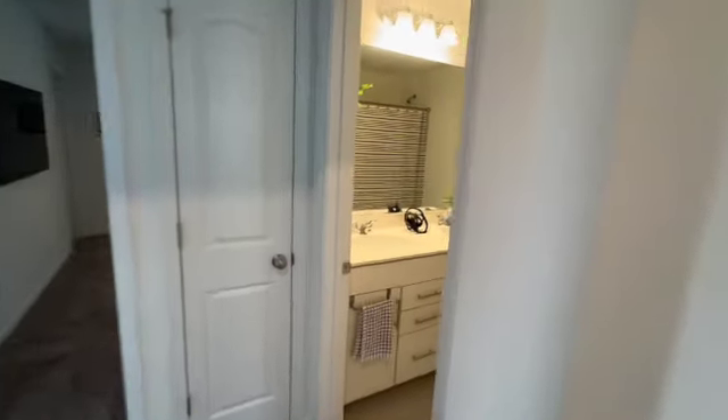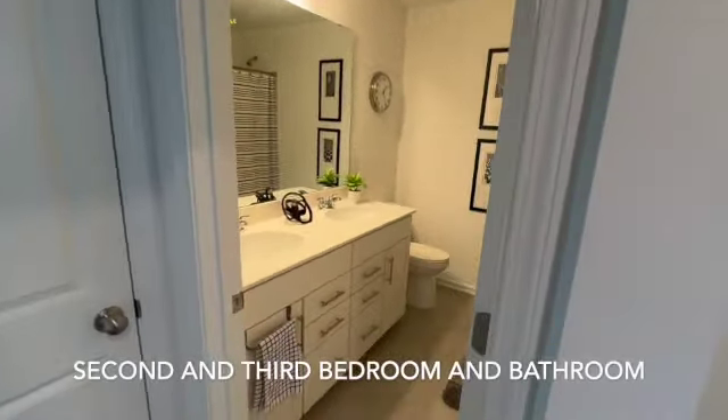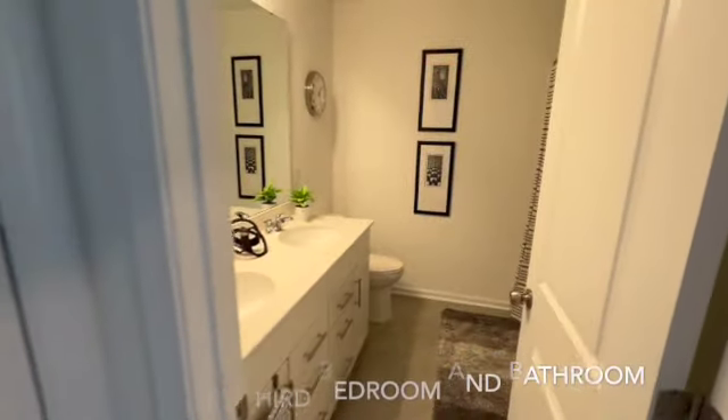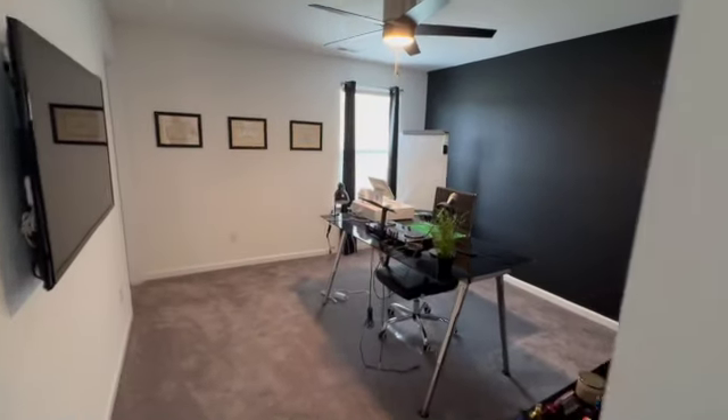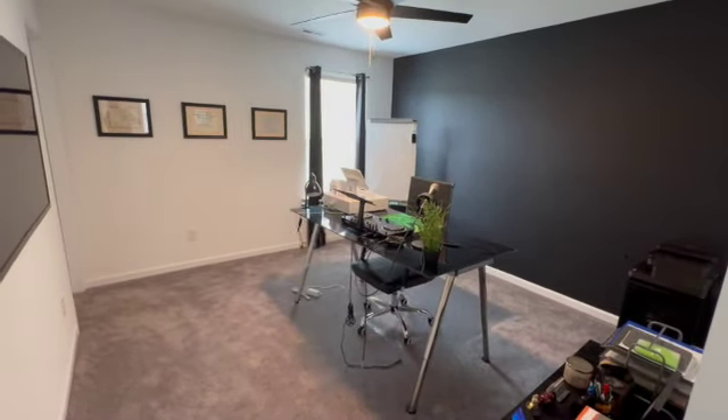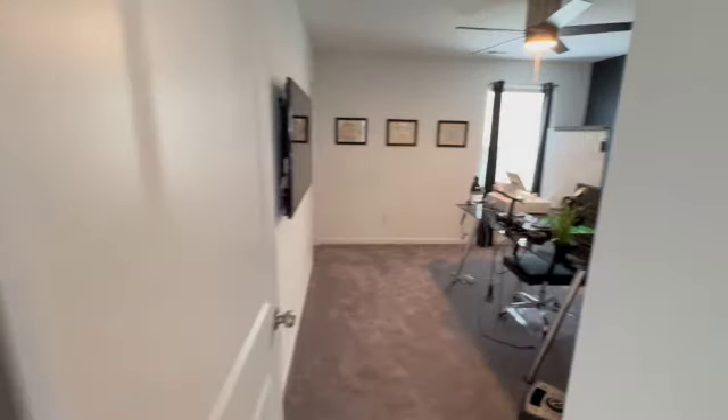Upstairs you're instantly greeted with a bonus room loft area that's set up for activities right now. We've got our second bathroom on the second level that's connected to the second bedroom, which is being used as an office right now. And off to the left here is the third bedroom.